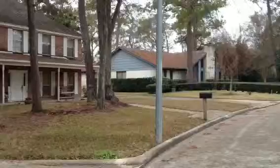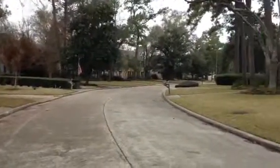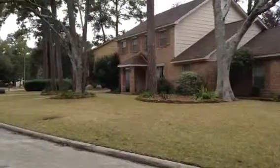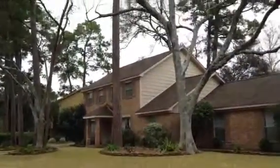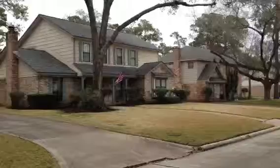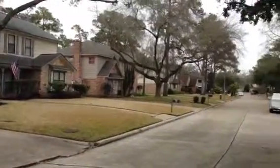Just kind of pan around — this is the old part of Cypresswood, homes are definitely a little older, but look at that, that's very nice, beautiful yard, well maintained, another really pretty house, very quiet on this end.